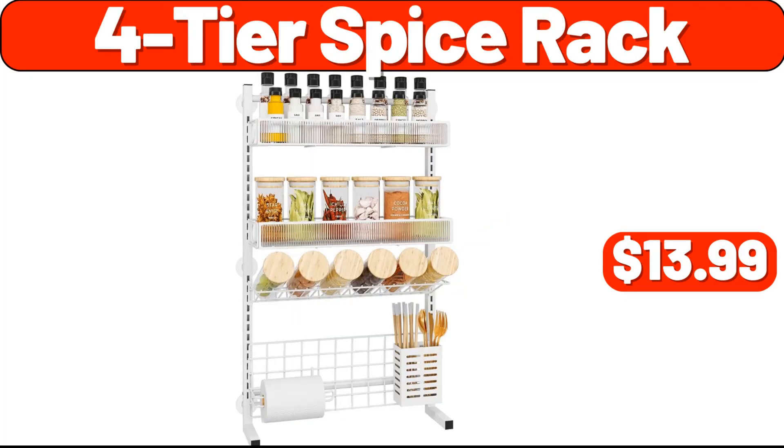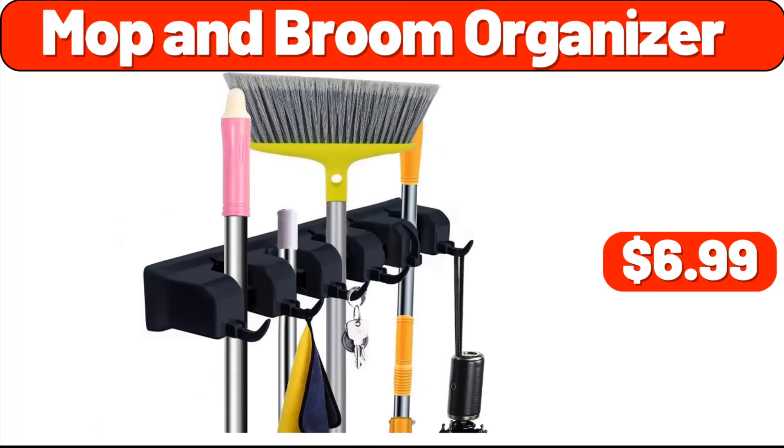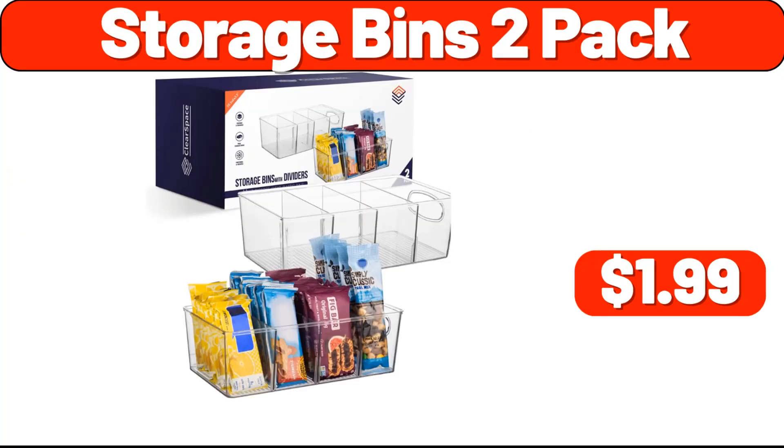4-tier spice rack, $13.99. 30-piece glass food storage, $12.99. Vacuum cleaner, $79.99. Mop and broom organizer, $6.99. Warmer lamp, $13.99. 3-piece dish drainer rack set, $8.99. Storage bins, $1.99.